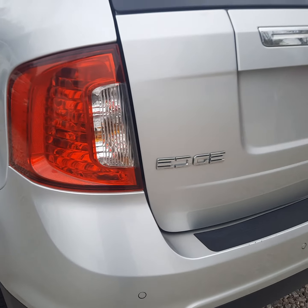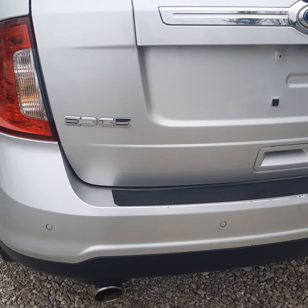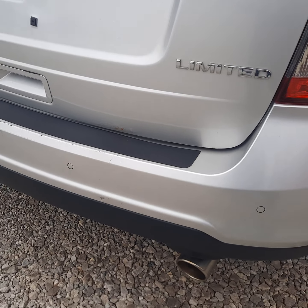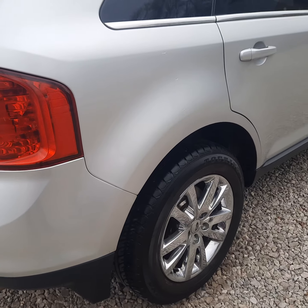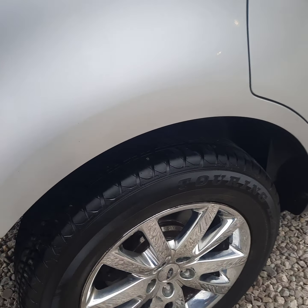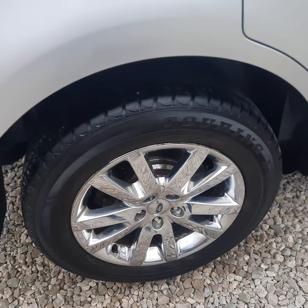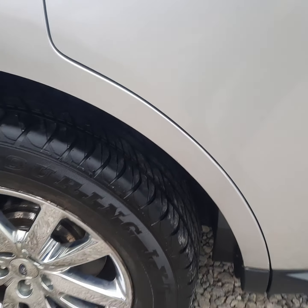It does have a backup camera as well as backup sensors. A little bit of rust bubbles right there. Some more spots have been touched up right there on that fender.